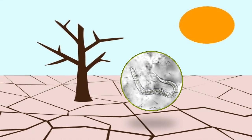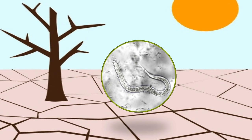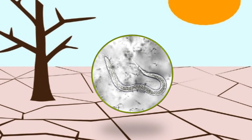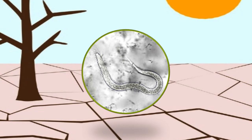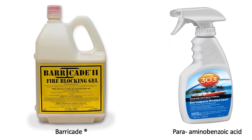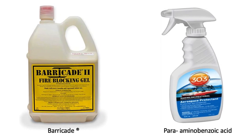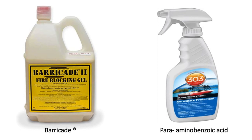However, foliar application of entomopathogenic nematodes in the field often suffers from desiccation, ultraviolet radiation exposure, and high heat. CITAR researchers Sipes and Acha found that anti-desiccants like Barricade and UV protectants like para-aminobenzoic acid can prolong the activity of entomopathogenic nematodes applied as a foliar spray.